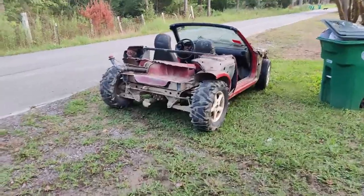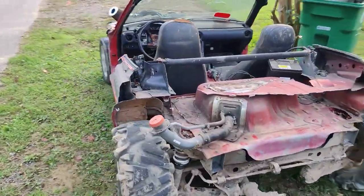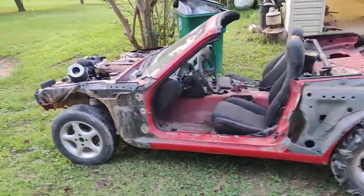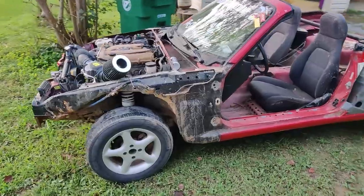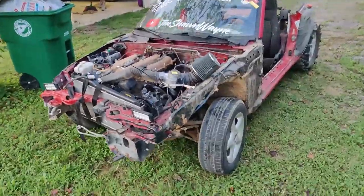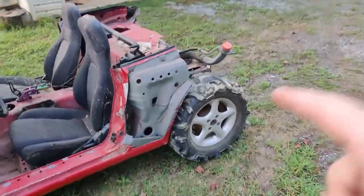If you wanted to know what the Miata looks like during the day, not in a closed-off shop — this is what it looks like right now. I just took it down the road and played with it, just driving.